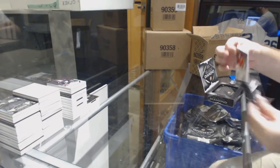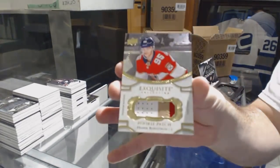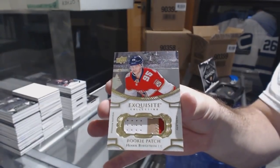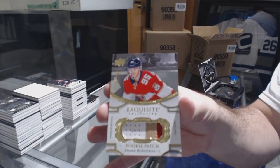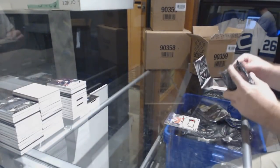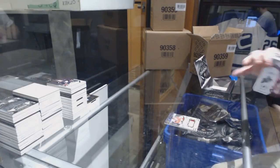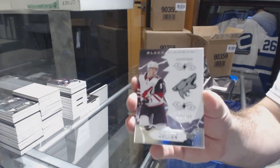Alright, pack better be good now. Numbered to 299 for the Florida Panthers, Henrik Borgstrom. We record everything in high def. For the Coyotes, 249, Clayton Keller.